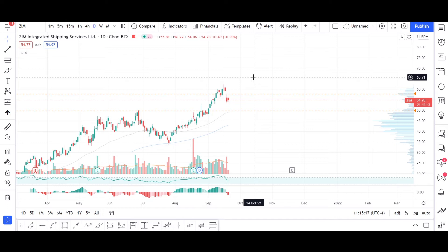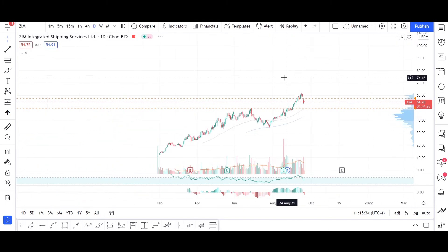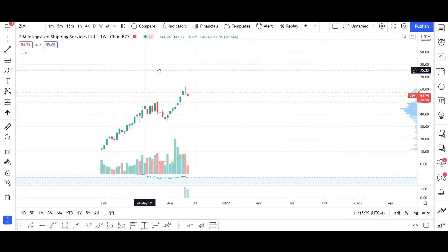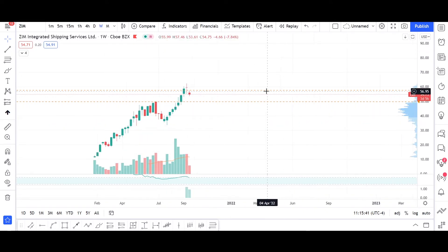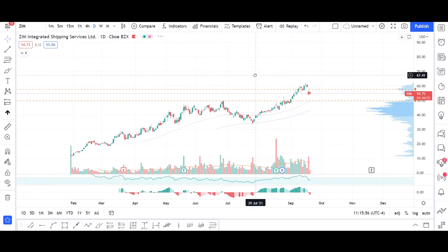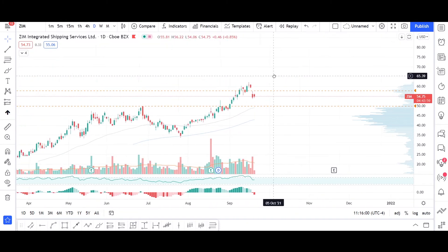Now let's look at the technical side of ZIM Integrated Shipping Services. First, we can find that we are right after a very intensive bull run that has shown no signs of slowing down. But does that really put us in a comfortable position in terms of hitting the buy button?